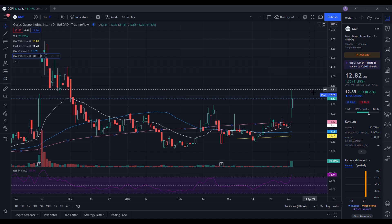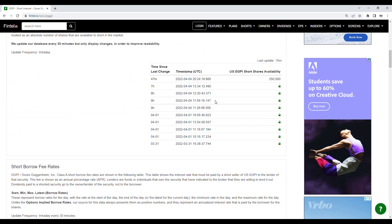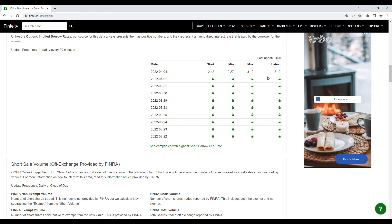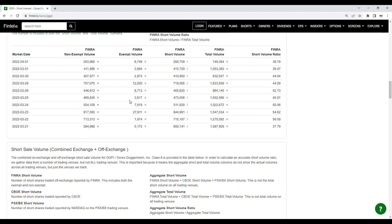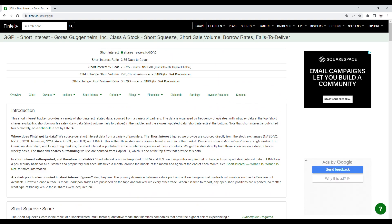Let's move on to the short interest information for GGPI on Fintel. The off-exchange short volume ratio is at 38.79%, with off-exchange short volume at 290,709 shares. Short share availability is at 250,000, updated 15 minutes ago, and the short borrow fee rate is at 3.12%. Looking at the history, the close of the 31st was at 39.47% and the close of the 1st was at 38.79%. Clearly, GGPI does have short squeeze potential.